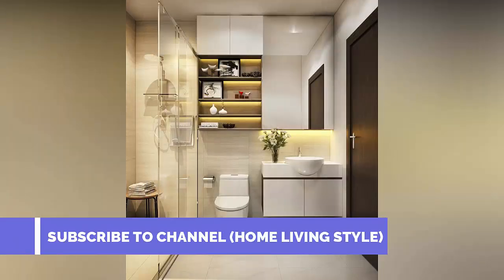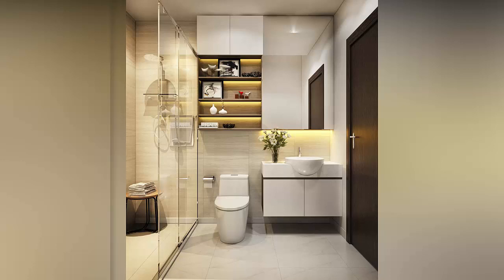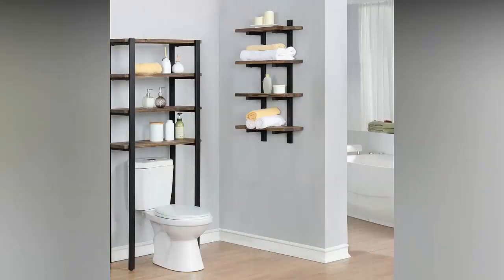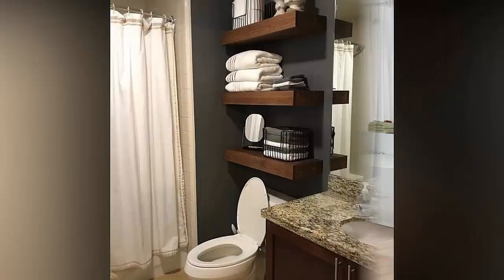Hello friends, thanks for joining me in this video. In today's video I'm going to show you some bathroom shelf ideas. Watch the video till the end to see all the designs. If you like this video then share it with your friends and family members, and also support my channel by subscribing.